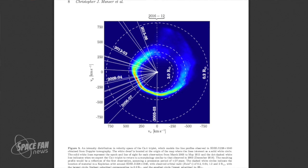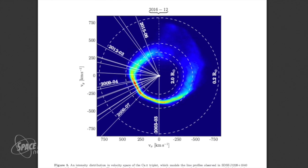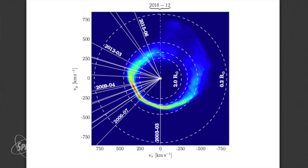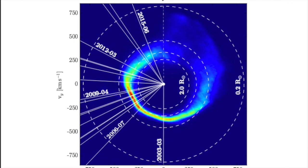Seeing this disk of material around a white dwarf star shows that it is possible for something to survive, although it's probable that this particular disk came along after the red giant stage. It's pretty rare for white dwarfs to have any material in orbit around them — only seven total in the entire sky have been found so far. What the team thinks happened here is that an asteroid strayed dangerously close to the white dwarf and broke up, forming this disk of material in orbit around it.